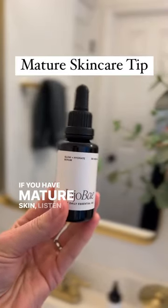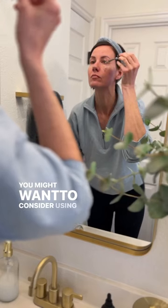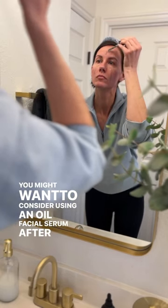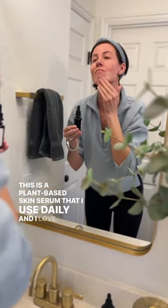If you have mature skin, listen up. Here's a skin tip just for you. You might want to consider using an oil facial serum after you cleanse your face. This is a plant-based skin serum that I use daily and I love.